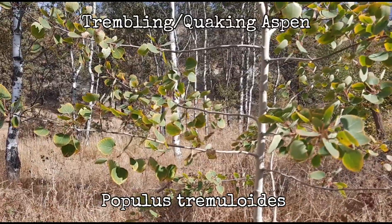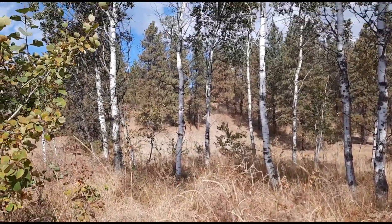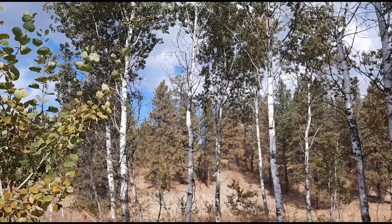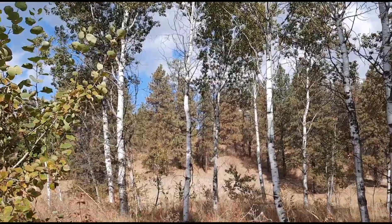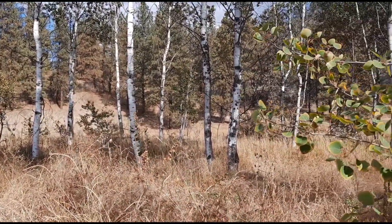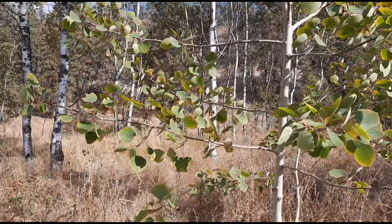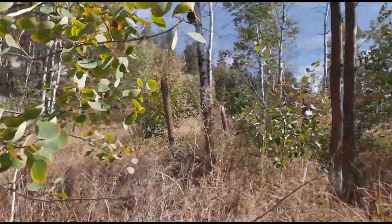Trembling aspen, or quaking aspen — scientific name Populus tremuloides — grow in colonies. They can spread by seed, but the growing conditions need to be very particular for that to be successful. Usually how they spread is by underground roots, and they can form large colonies.